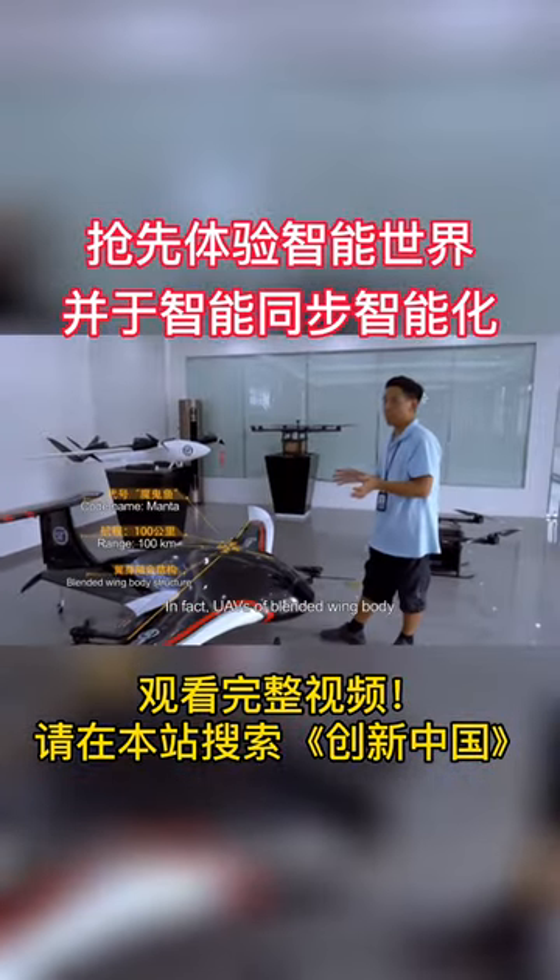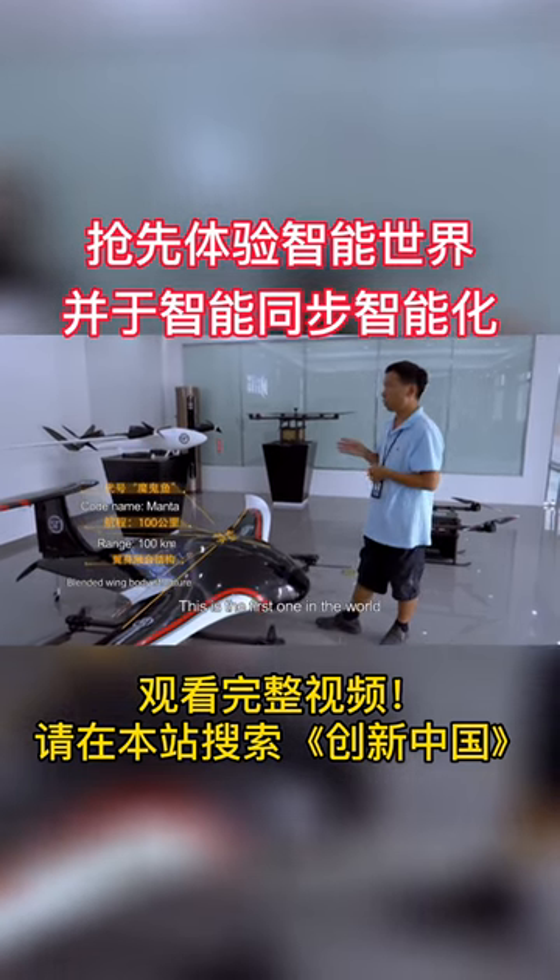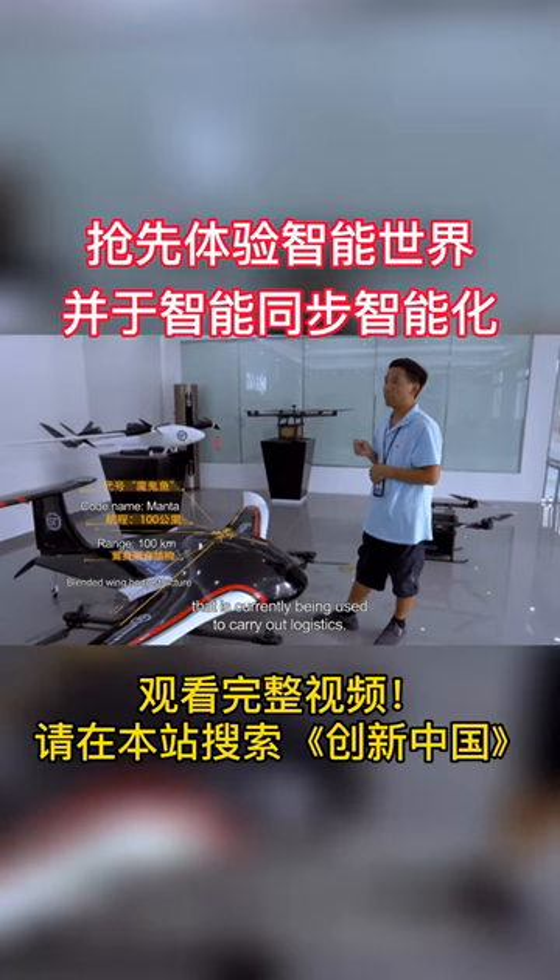UAVs of blended wing body are seldom used either for civilian or military purposes. This is the first one in the world that's currently being used to carry out logistics.